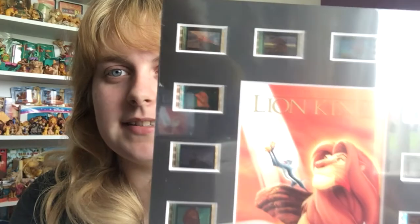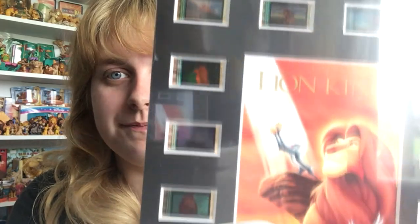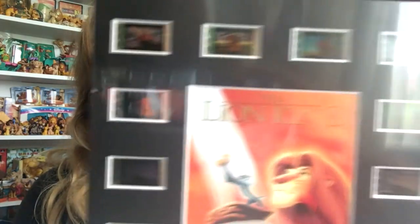My second-to-last item from Comic-Con is this Lion King limited edition cel. There are loads of different cells in there — it's like a mini montage — and this was £20. The sun's shining on them so it's hard to see, but it's really pretty. I'm going to see if I can get a frame for it because I don't have anything like this, so I was really happy to get it.